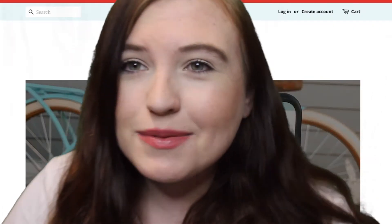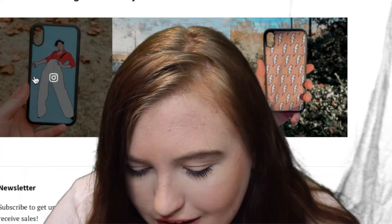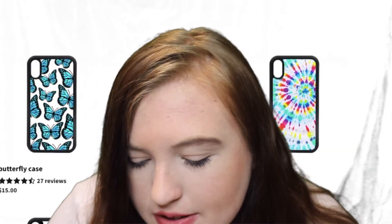This place is called Haley's Stickers. It has a lot of phone cases — they have some Harry Styles ones. They have a lot of butterfly ones, some tie-dye ones, some cow print ones.